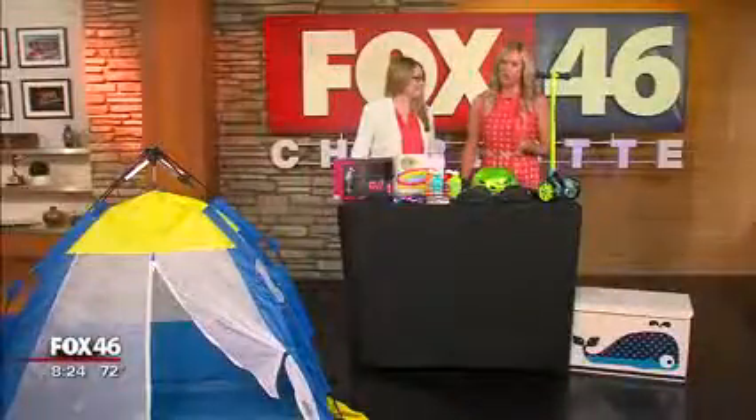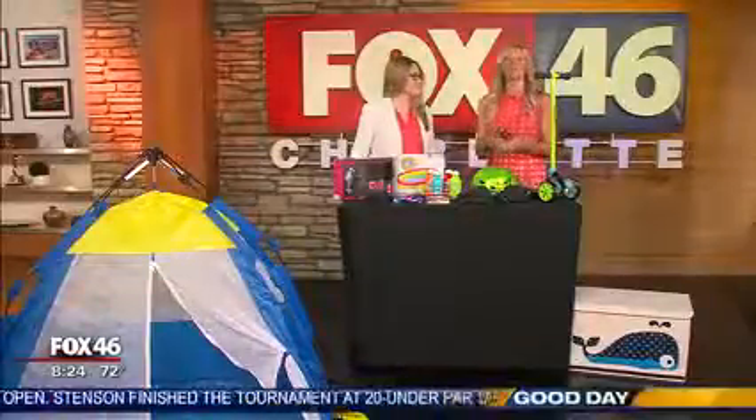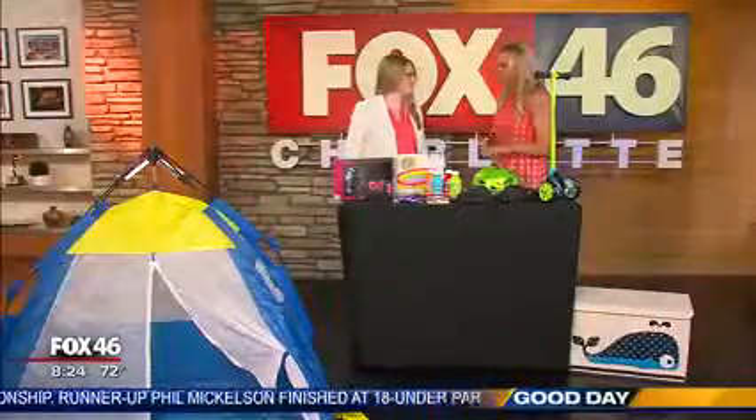We try to watch our kids all the time, but you can't do that all the time. Sometimes you want to be sure they play safely even when your eyes are not on them. Joan Lawrence with the Toy Industry Association has some tips to help you do that. Thank you for coming in. Thanks for having me.